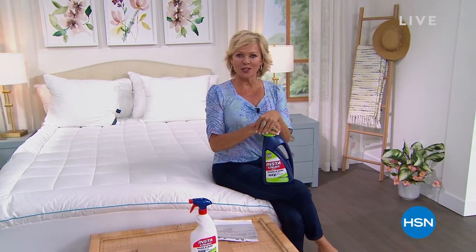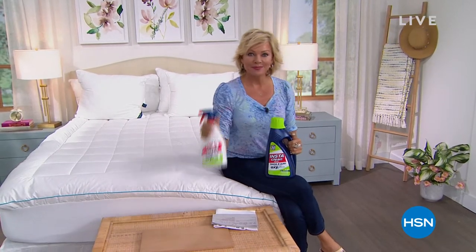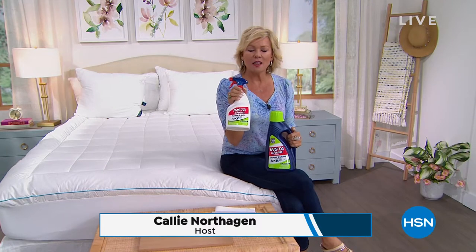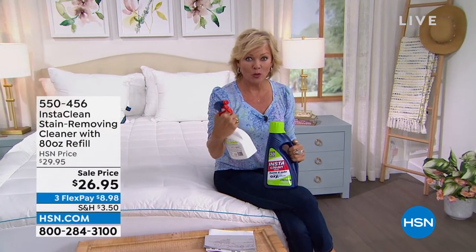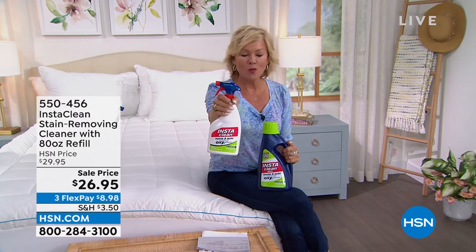This is kind of one of those all-stars, favorite products of ours. This is one of mine — InstaClean. Have you tried this yet? This will clean anything that you've got in front of you. I'm talking blood and rust and grass stains, things that I've tried so many other products on but didn't work. Try InstaClean every time. It takes the stains out like you will not believe.